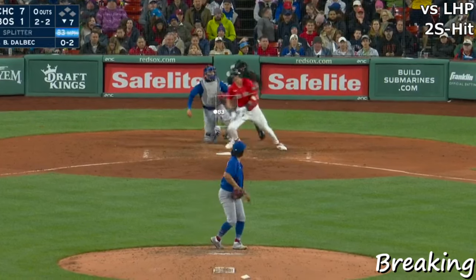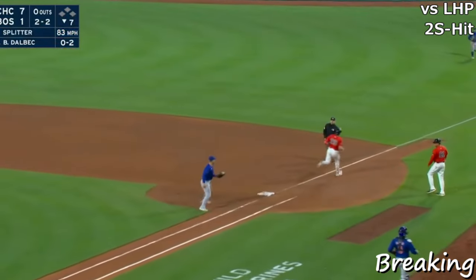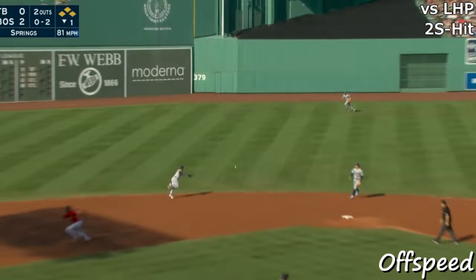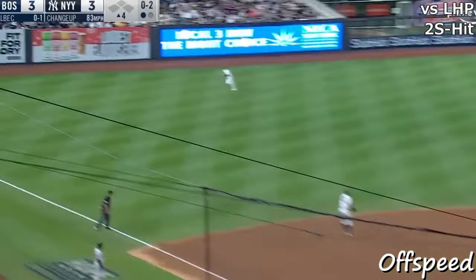2-2. Rattle to third. Morell with the backhand — tough play — and safe at first. And a base hit in center field. Line drive. It's a base hit.